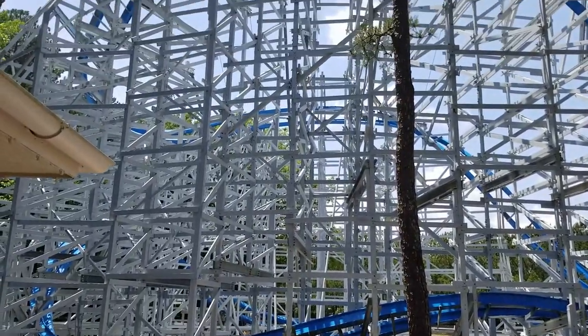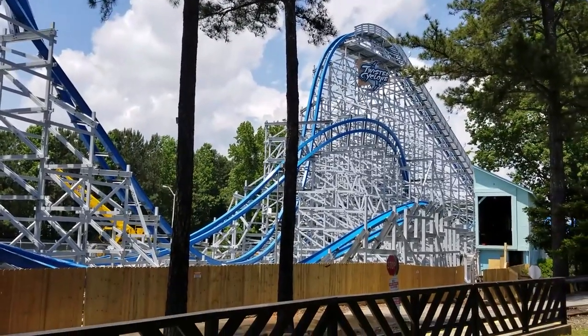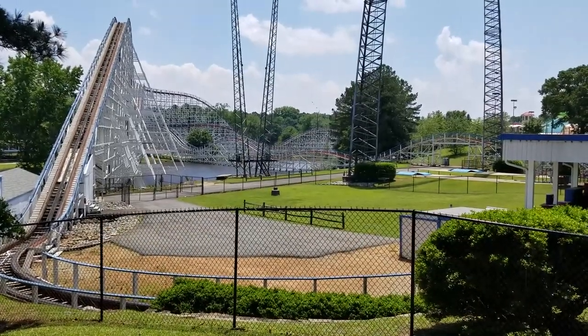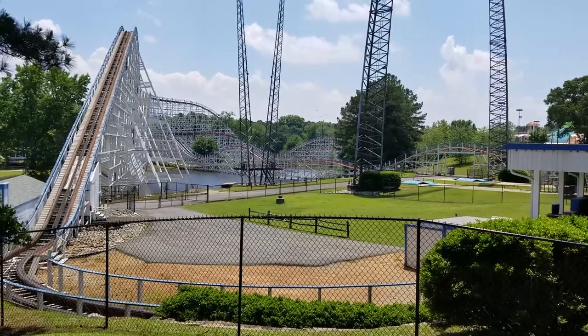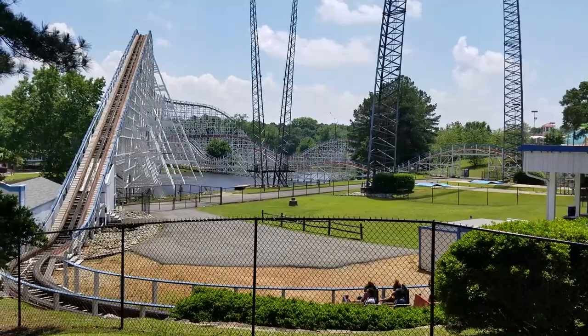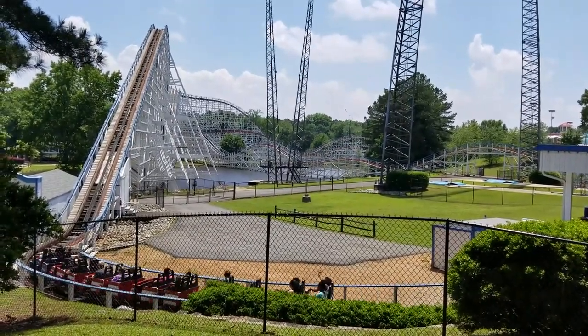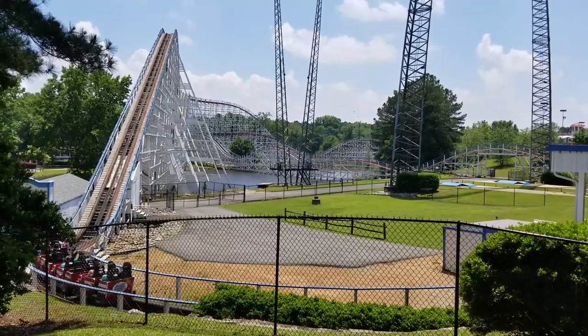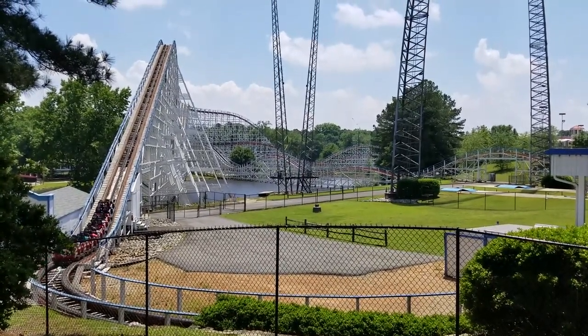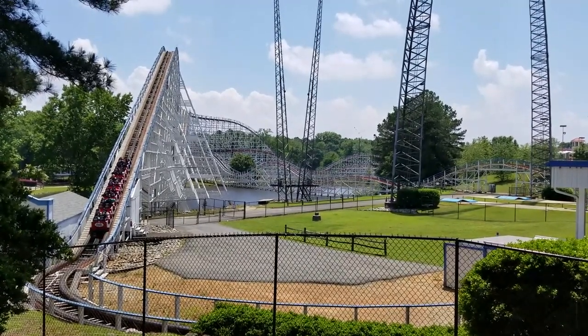We'll wrap it up as daily operations begin at Six Flags Over Georgia. Back here at the Scream Machine — early this year it actually ran backwards for a limited time only. But last weekend was the last weekend that you could do that, and that was Mother's Day actually, the final day. But now it is running forwards as daily operations is now in play.